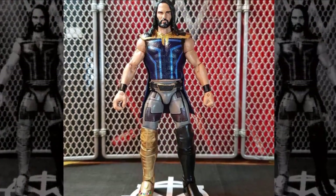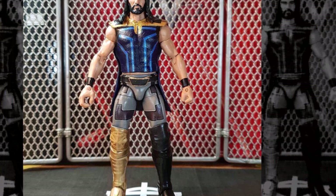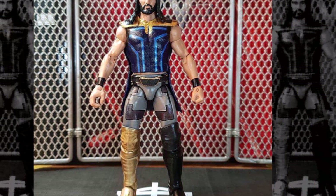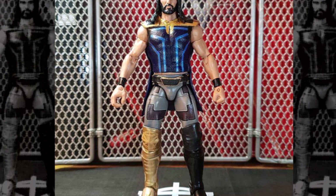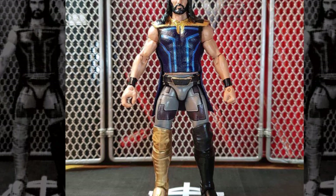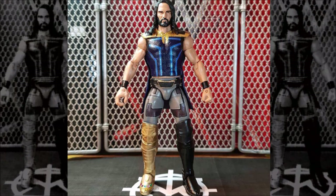Starting off at number five: a custom SummerSlam 2018 Seth Rollins in his Thanos attire, made by Mag Decals. Mag Decals was one of the up-and-coming customizers in 2018. In my opinion, he made the best SummerSlam 2018 Seth Rollins, and I believe he was the first to make a removable rubber jacket that looks exactly how Seth wore it that night. I love every detail — the golden boots, the tights, and that custom rubber coat. It's awesome.